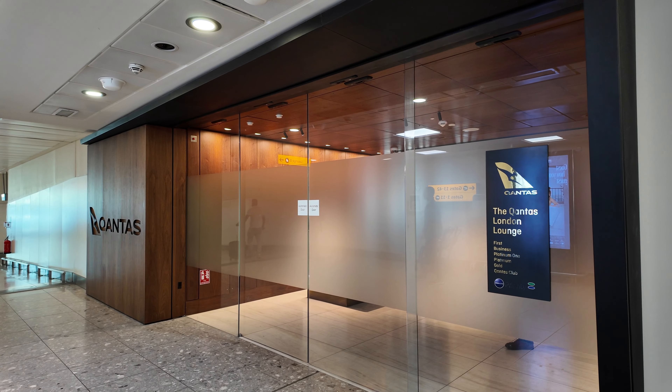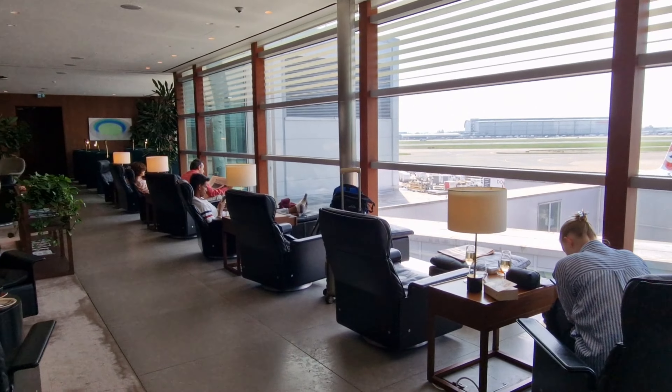In this video I'll be touring and reviewing the Qantas Lounge at Heathrow Terminal 3. If you're new to this channel, I'm Ken. I share travel tips I discovered during my travels, as well as candid reviews on flights, cruises, hotels and airport lounges.